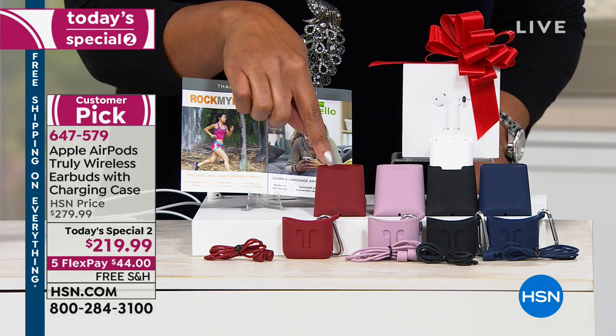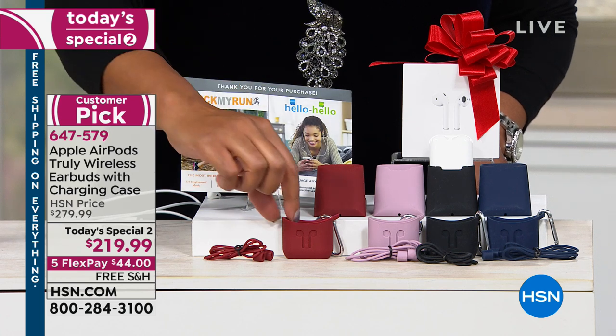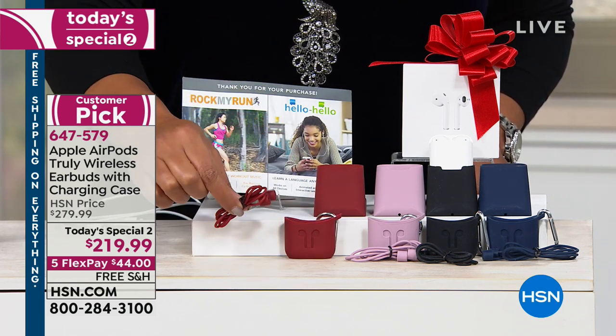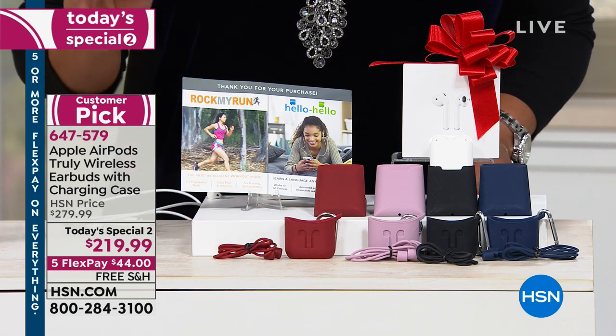You're also getting the charging stand, and you're getting the case to carry on. You can put this on a backpack or a purse. You're getting a lanyard holder — so much included.